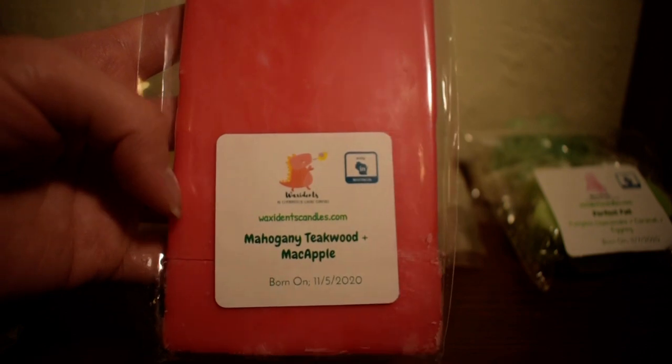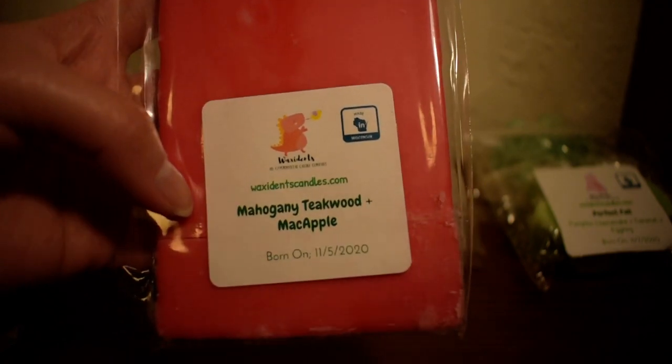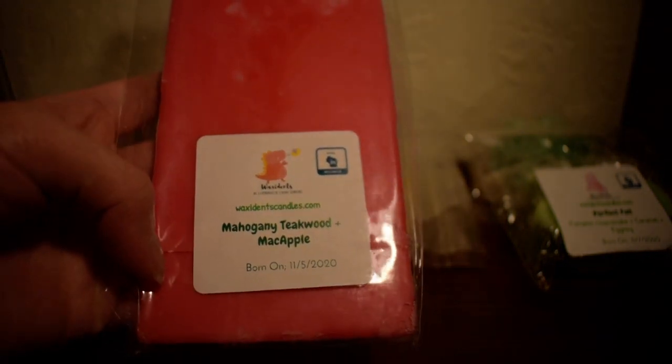The next one I have here is another custom I made, which is Mahogany Teakwood and Mac Apple. I love Mac Apple and I love Mahogany Teakwood both on their own, but I wanted to make sort of a masculine apple kind of scent. And that is exactly what it smells like — it is just delicious, crisp Mac Apple with some masculine notes from the Mahogany Teakwood. I would say I smell more Mac Apple than Mahogany Teakwood, but you can smell it there in the back. Really nice as well, and I feel like you can melt that kind of scent any time of the year.